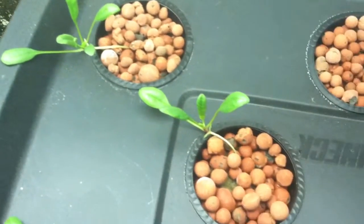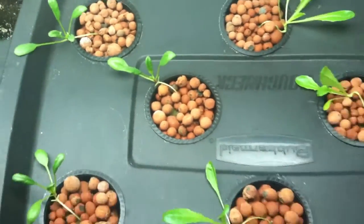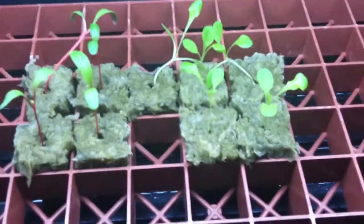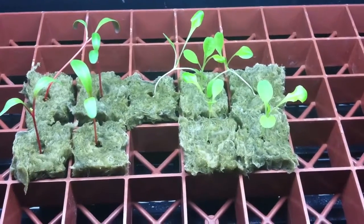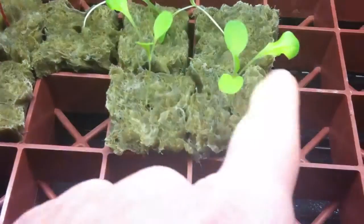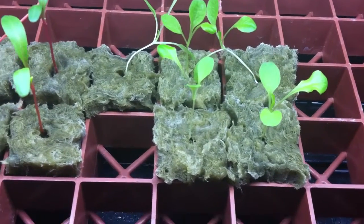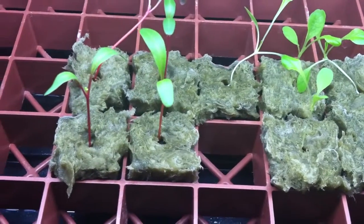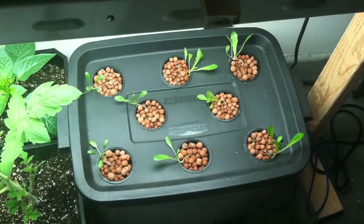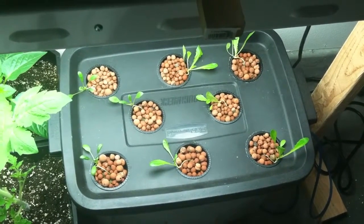I've got a few more leaves on this spinach here, so they're doing pretty well. And my seedlings for the butterhead lettuce, as you can see, are starting to get the ruffled leaves on them, so those are pretty close to being ready to transplant into my hydroponic system.